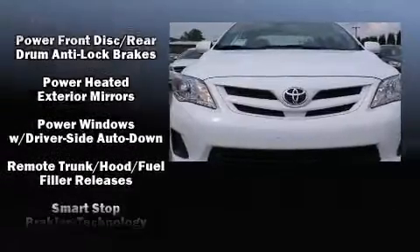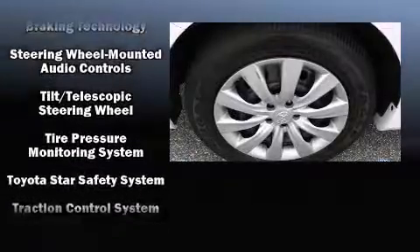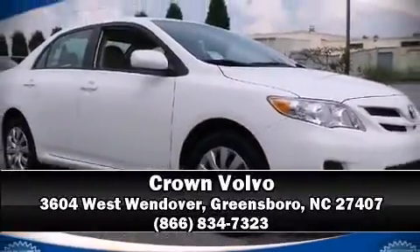It also arrives with a Carfax history report, indicating just one previous owner. Our experienced sales staff is eager to share its knowledge and enthusiasm with you. Stop by our dealership or give us a call for more information.